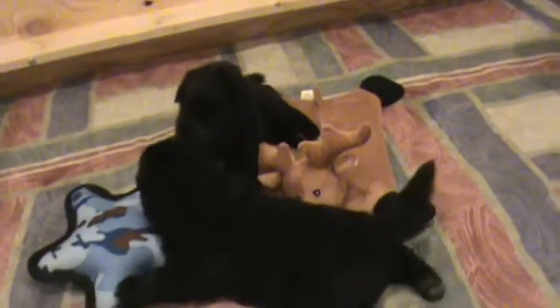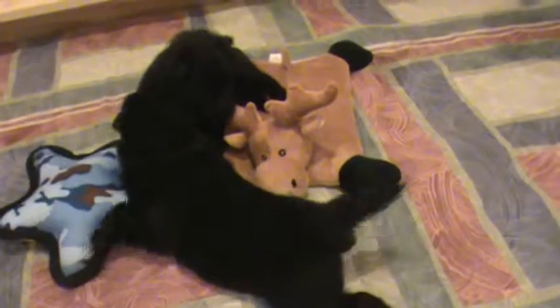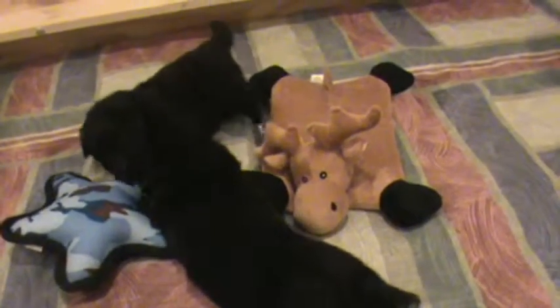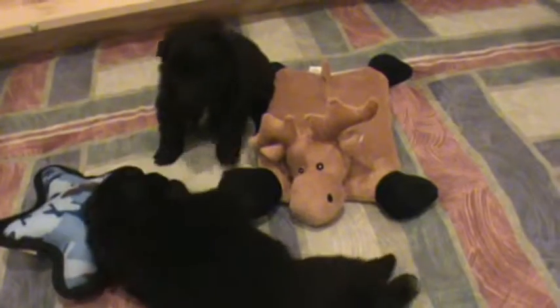Day 19. Puppies are playing — they just finished nursing. They're really playing together, and playing with a little toy sometimes.